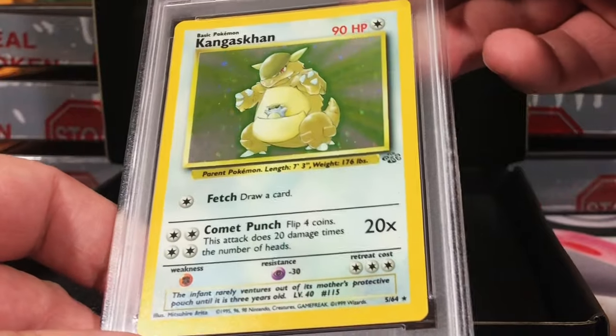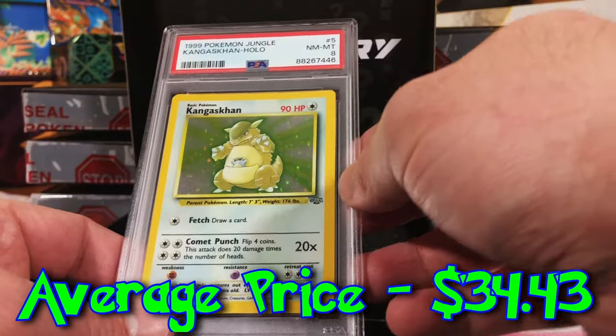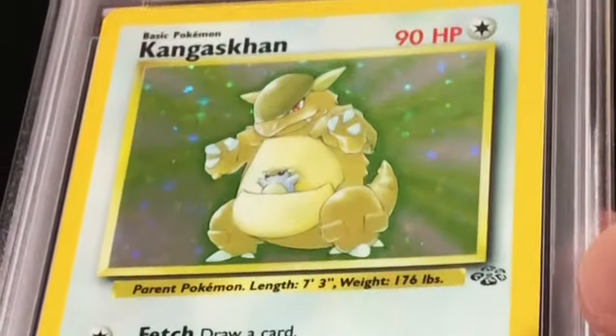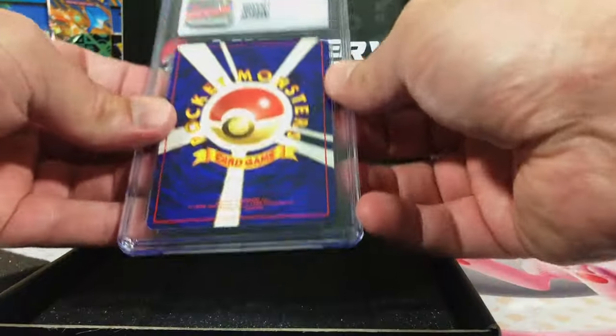Off-center, corners are a little rough — Kangaskhan holo from Jungle. This is probably a six actually. I will not complain about that. I love this old-school Kangaskhan; I just love seeing these old vintage cards again.